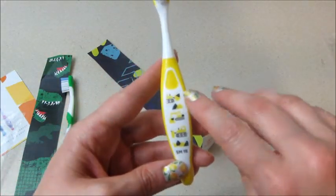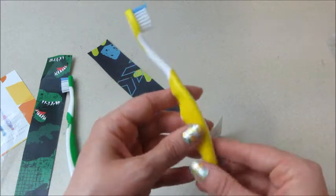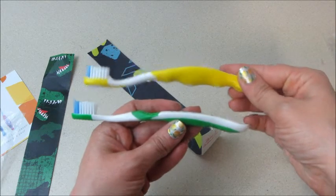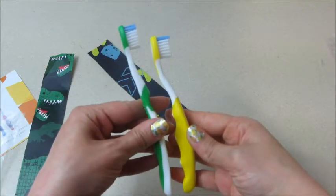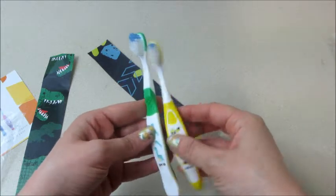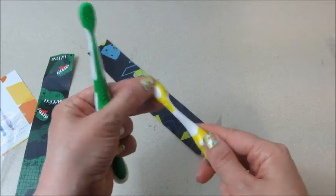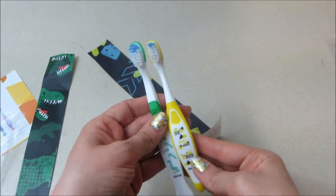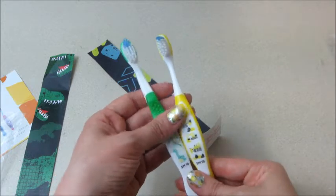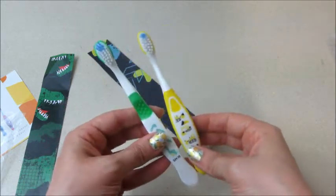This one has a different design — little construction equipment on it, which is really cute. They're different styles too: this one has more of a curve to it and is a little bit shorter. It doesn't have a tongue scrubber on the back and the head is a little bit smaller. They're both nice — I know the kids are going to love them; they're colorful and cute.